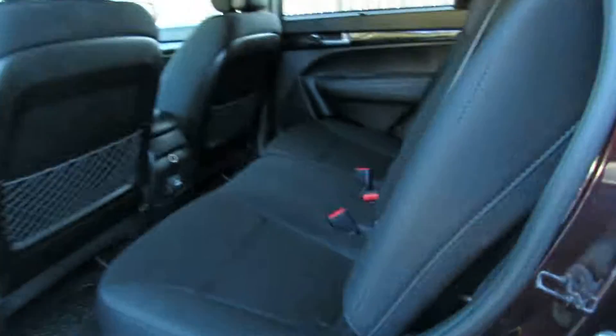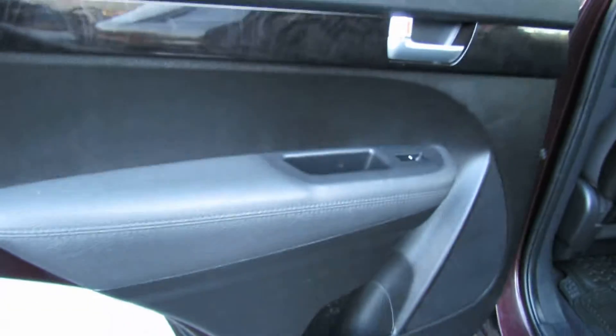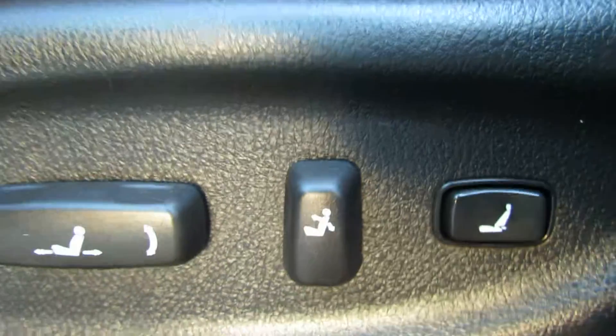We've got a big trunk back here. Inside is black on black — it's very comfortable. You have a sunshade. You have a house outlet back here. You have cup holders. Here is your lumbar support.